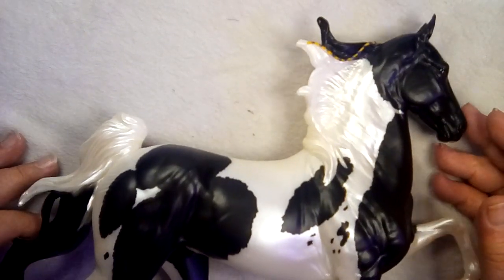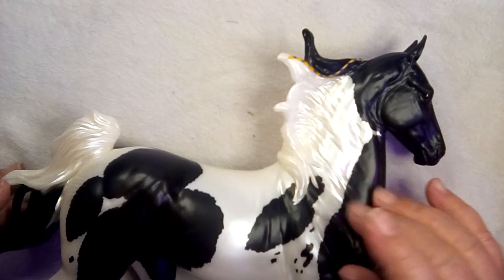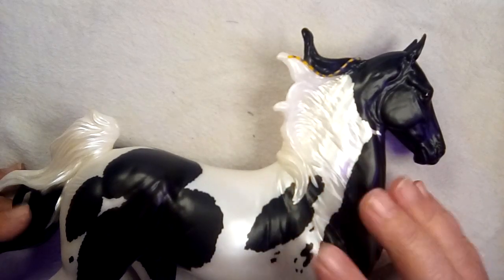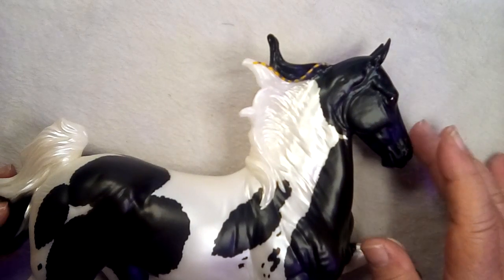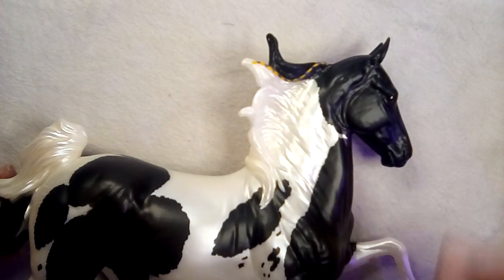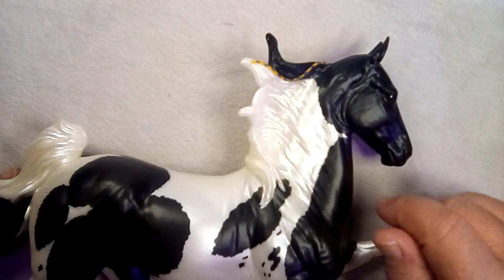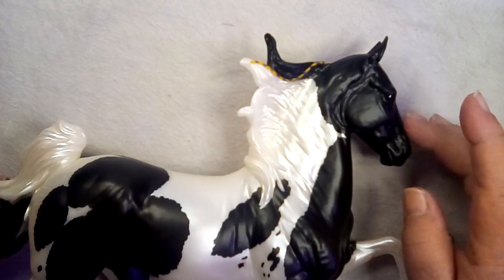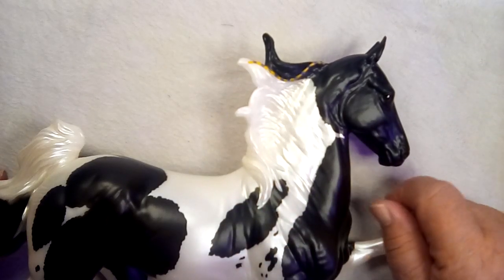I haven't given these guys names yet — I was doing Harry Potter for that show. We'll see if I can find a good Harry Potter name for him. Maybe Criscio? I think I already have a Criscio. A Vatacadabra, maybe? We'll see. But yeah, he's gorgeous.